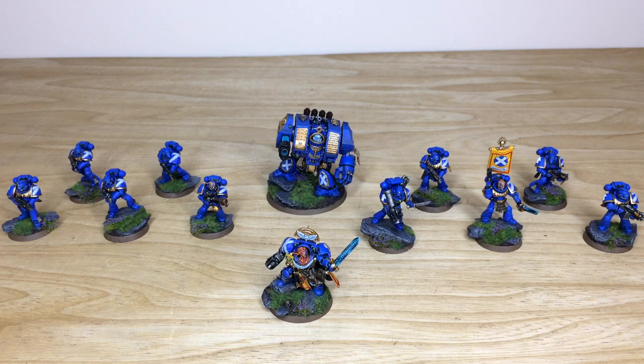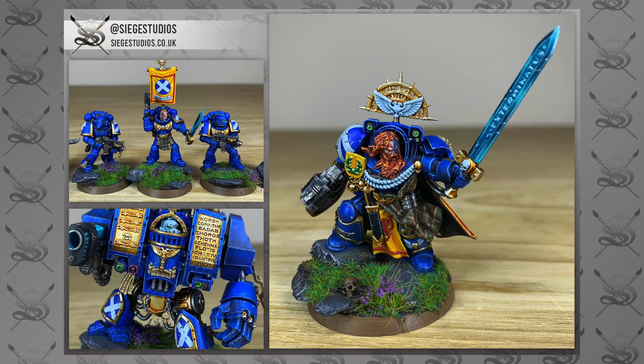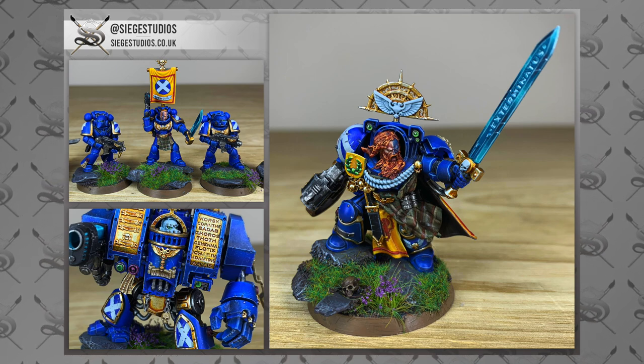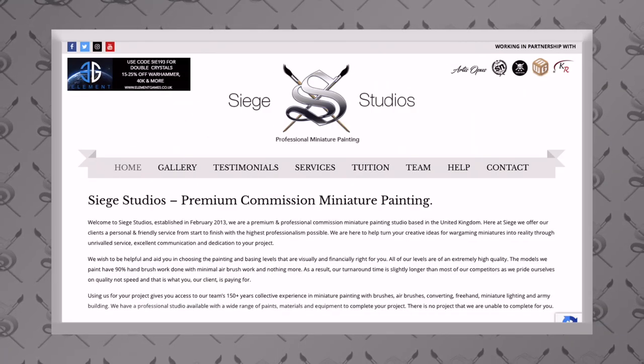Hey guys, hope you're well and welcome to this army showcase video. We have a real treat for you today - this is a custom Space Marine Scottish force which Ben has completed, a really cool project, and you're going to see loads more of it in this video.